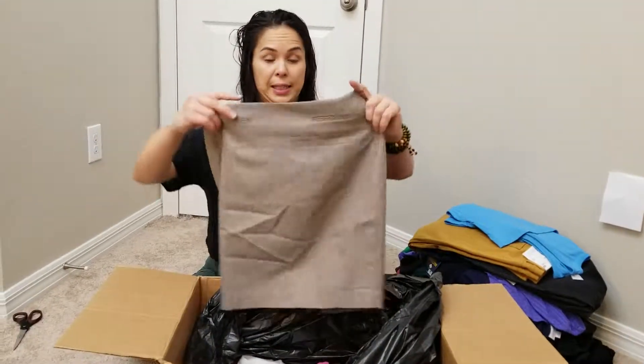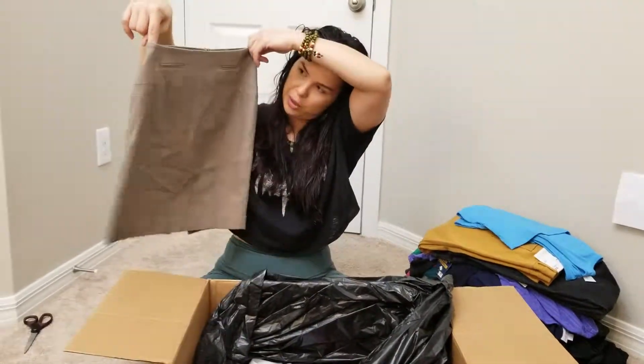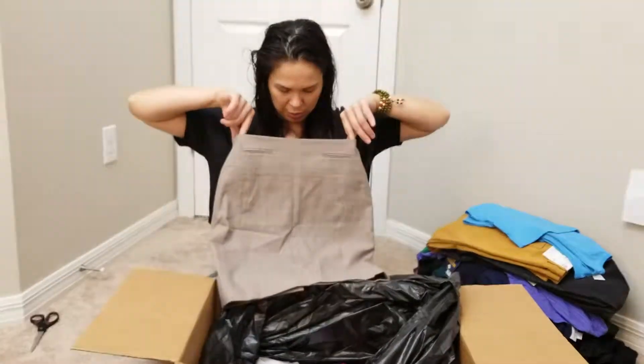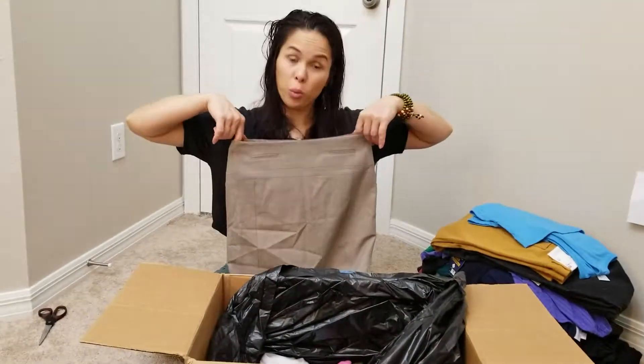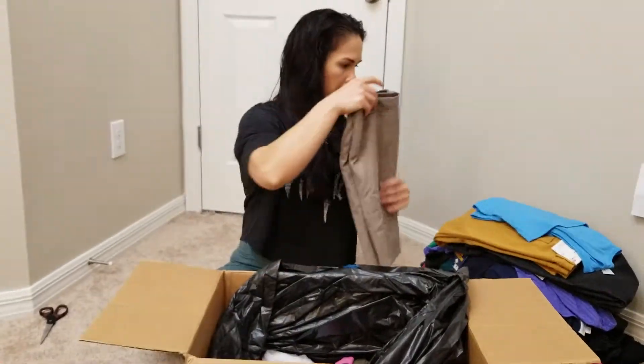Here we go. It's an Express — what do you call this? It's not a pen... it's a pencil skirt. Size 0. Skinny girls out there, gotta look good.